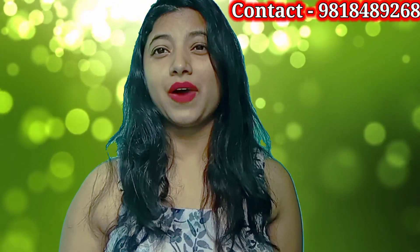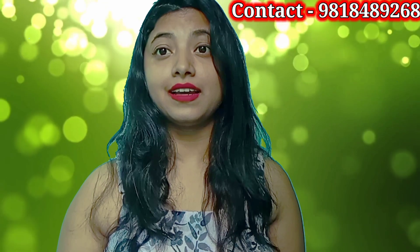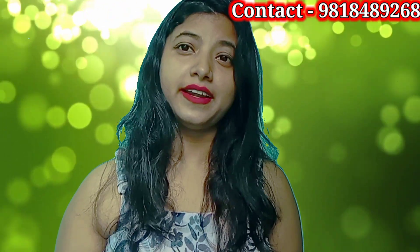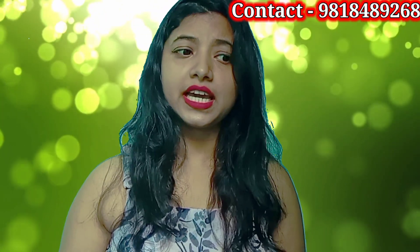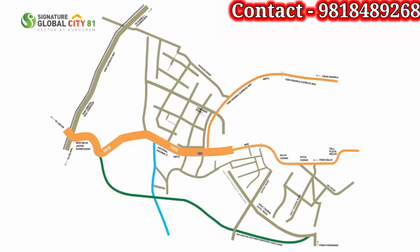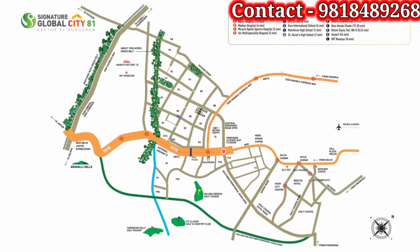Talking about the location, Sector 81 is a very prime location. It has direct connectivity to NH8. There are very good buildings nearby — DLF, Ultima, Lubania, Microtech, Greenberg — many residents are already living here. According to the Gurgaon Master Plan, this sector is a green belt and will be maintained as such in the future.